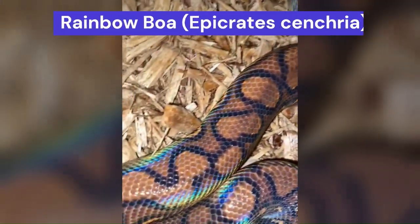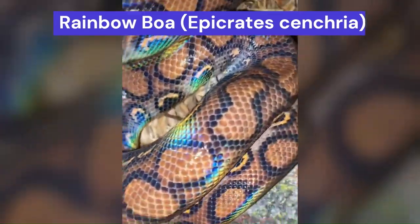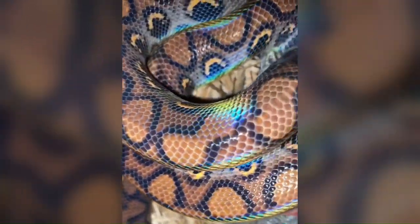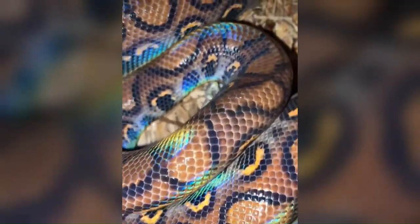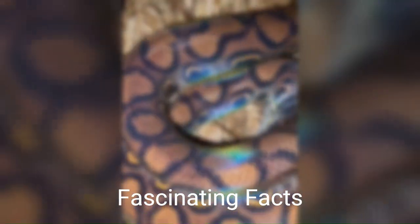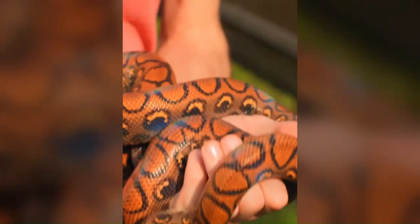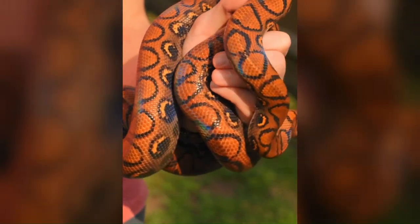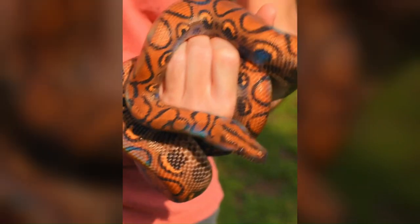As we continue our journey, we encounter the mesmerizing Rainbow Boa, scientifically known as Epicrates Sencria. True to its name, this snake boasts an iridescent sheen that mimics the colors of a rainbow, creating a captivating spectacle. The Rainbow Boa's vivid colors are a result of microscopic structures on its scales that reflect and refract light. As it moves, its appearance changes, creating a dynamic visual display that's both stunning and unique.